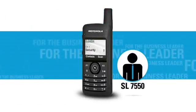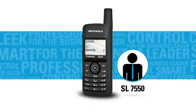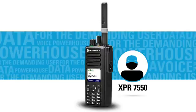The SL7550 is a sleek and smart solution for the business leader who needs to stay in control and look professional. The XPR7550 is a powerhouse for the demanding user who must have integrated voice and data.